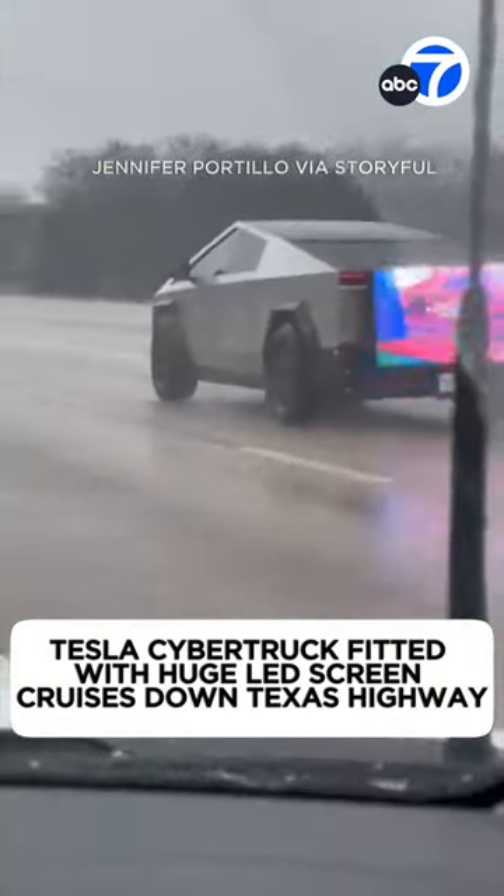Large screens are sort of a Tesla trademark. Now one Tesla Cybertruck owner has taken that to a whole new level. The truck was spotted in Texas earlier this week with a large LED screen on its rear end, apparently stacked and mounted on the rear bumper.